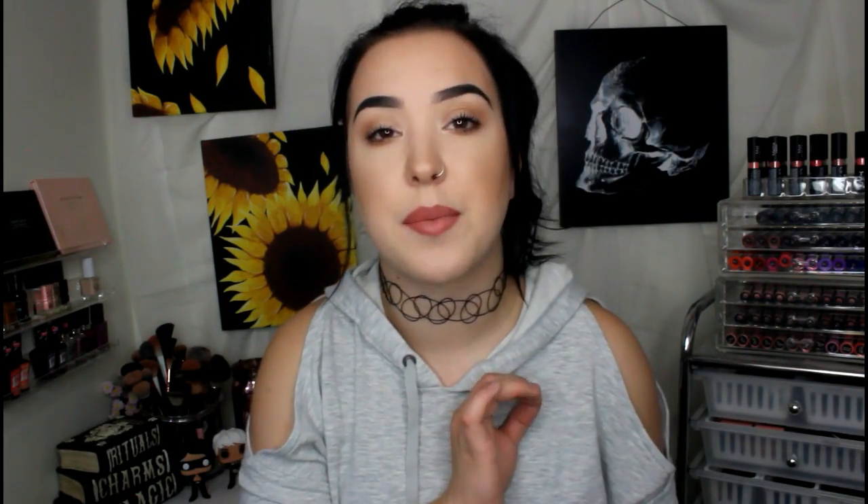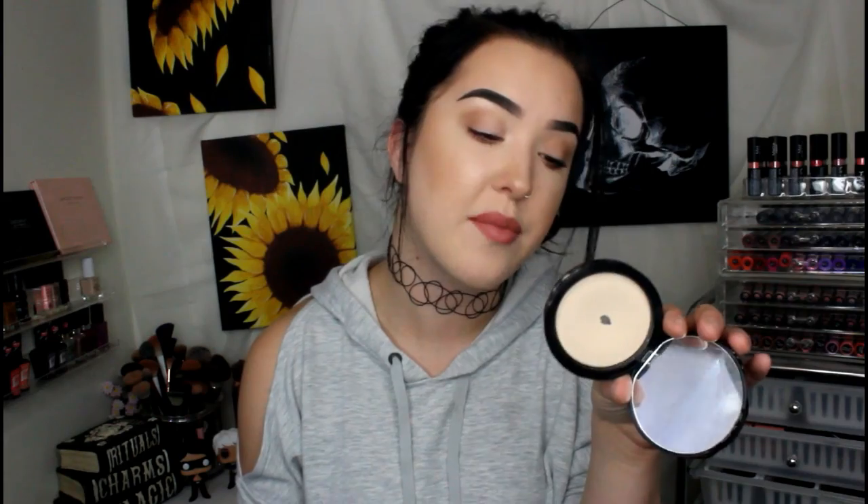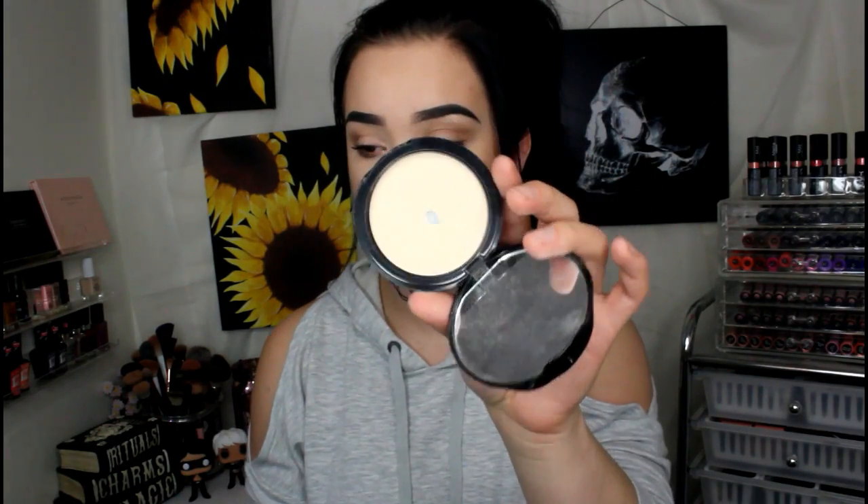Let's start with makeup. The very first thing I picked up about two and a half weeks ago and I have already hit pan. It is the Kat Von D Blotting Powder. I have mine in the shade Light. As you can see, I have already hit pan. I use this to set my under eyes and kind of set my T-zone, and this makes your pores disappear.